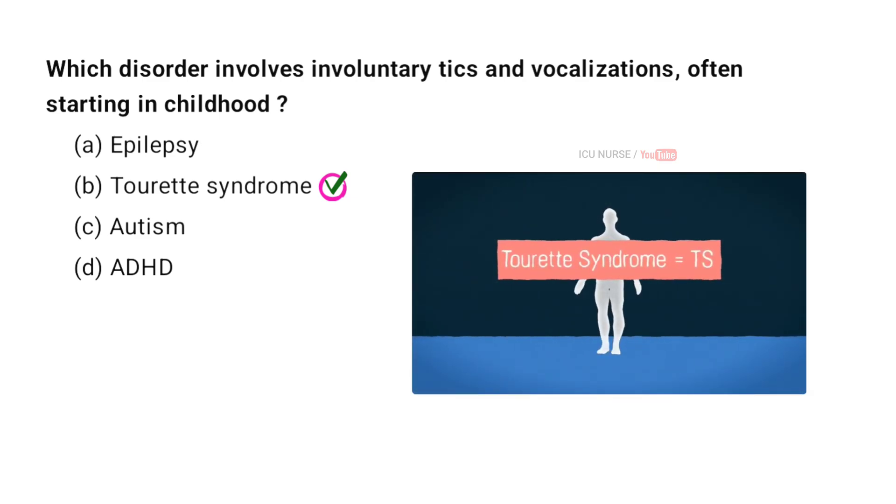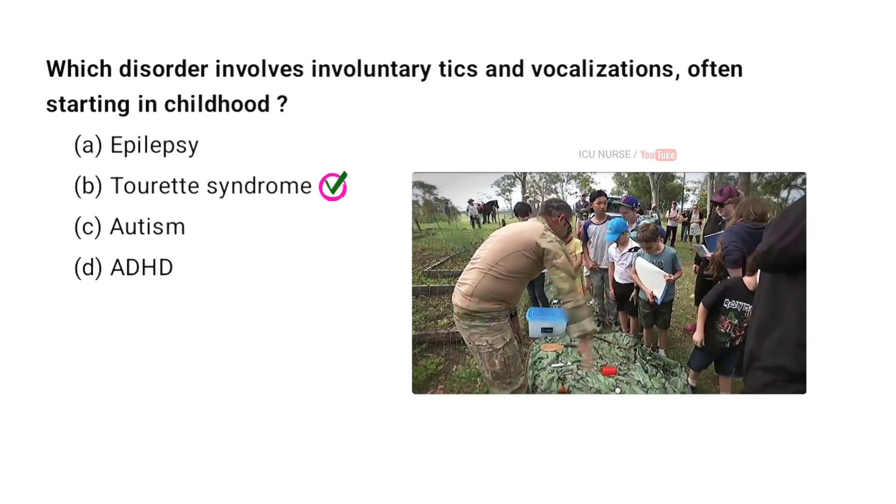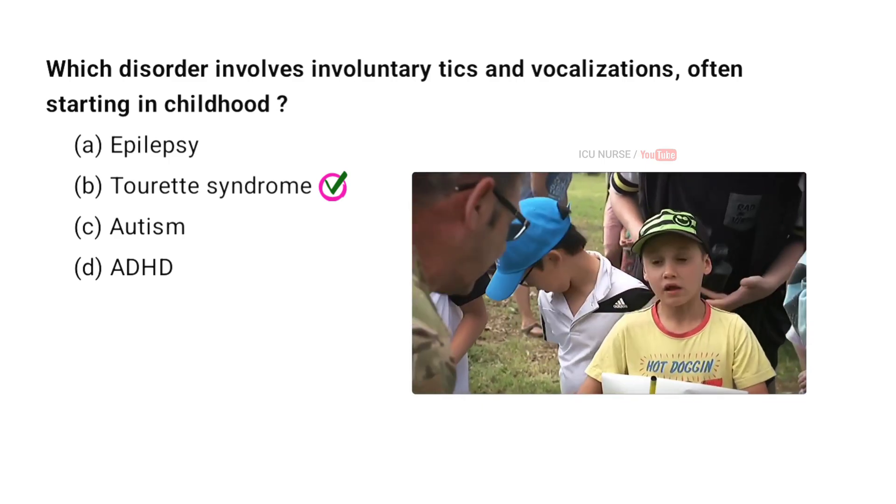Tourette syndrome is a neurological disorder, which means it affects the brain. It causes people to make sudden movements or noises that they can't control.